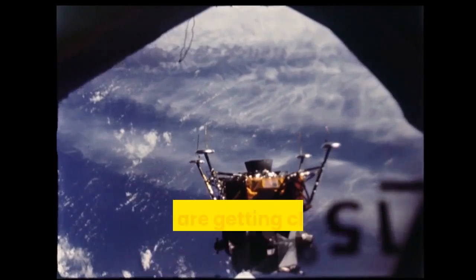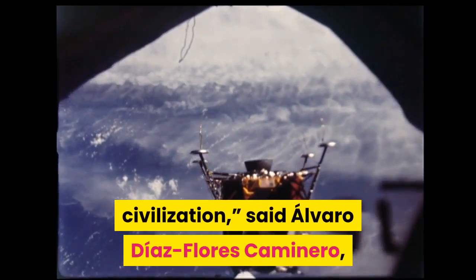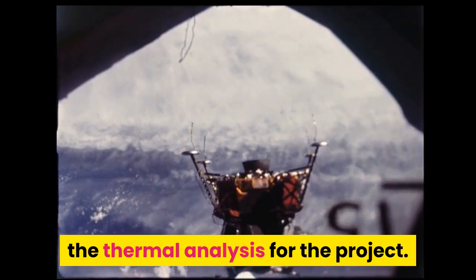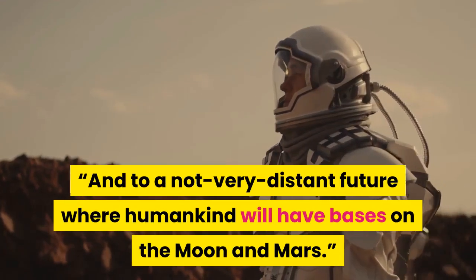The incredible plan to build a lunar base that includes an underground arc goes something like this. Projects like this make me feel like we are getting closer to becoming a space civilization, said Alvaro Diaz Flores Caminero, a U Arizona doctoral student leading the thermal analysis for the project, envisioning a not very distant future where humankind will have bases on the moon and Mars.